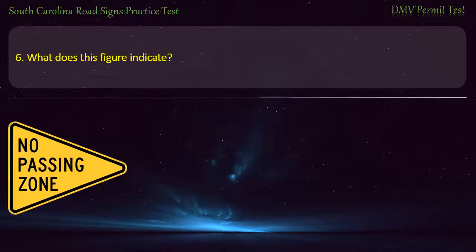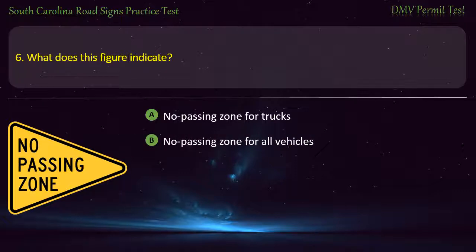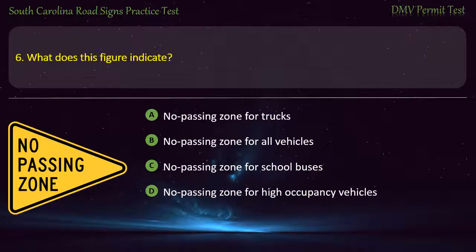Question 6. What does this figure indicate? No passing zone for trucks; No passing zone for all vehicles; No passing zone for school buses; or No passing zone for high-occupancy vehicles. Answer: No passing zone for all vehicles.